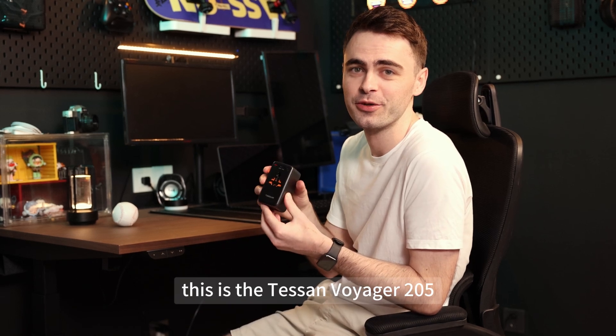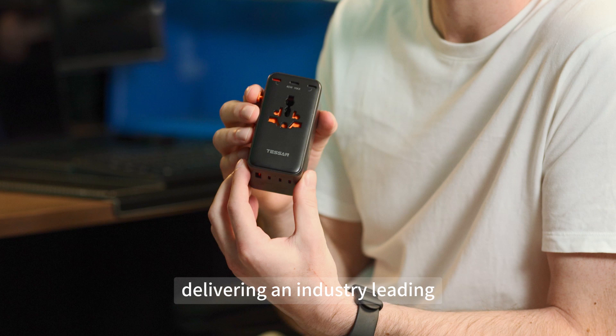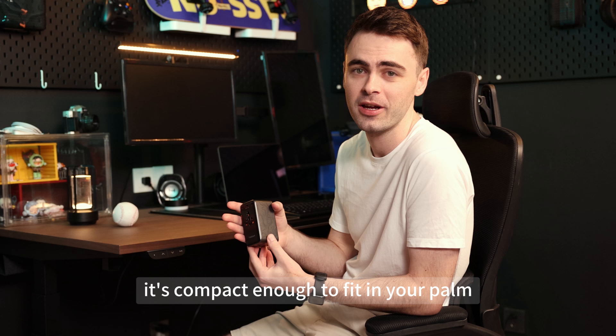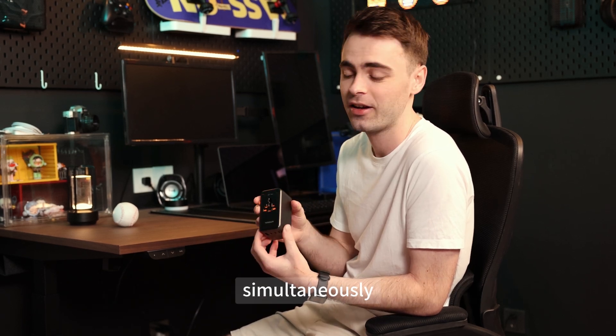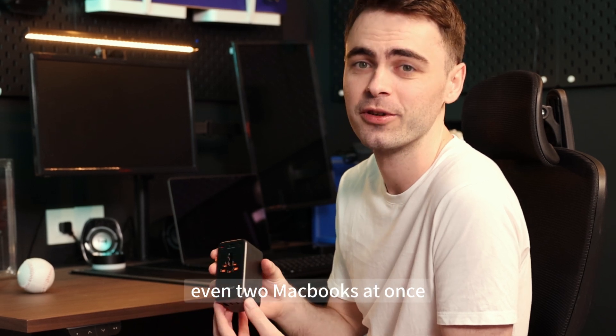This is the Tesson Voyager 205, the world's most powerful universal travel adapter, delivering an industry-leading 205 watts of total output. It's compact enough to fit in your palm, yet powerful enough to charge up to eight devices simultaneously, including laptops, phones, cameras, even two MacBooks at once.